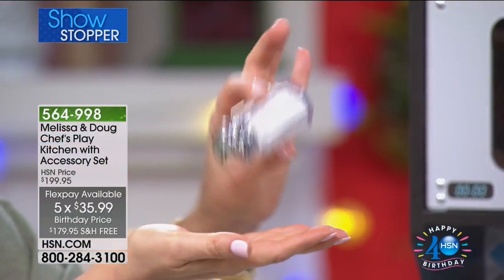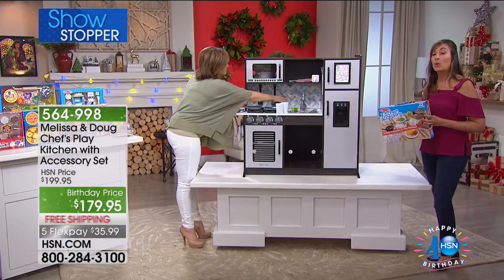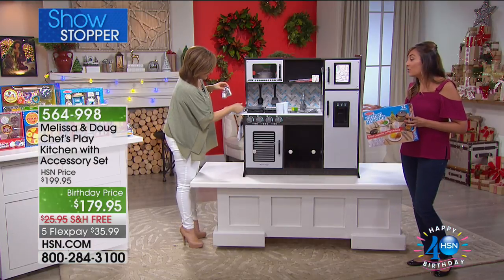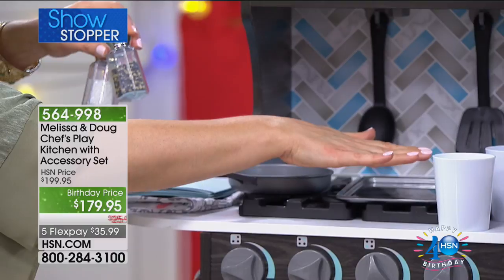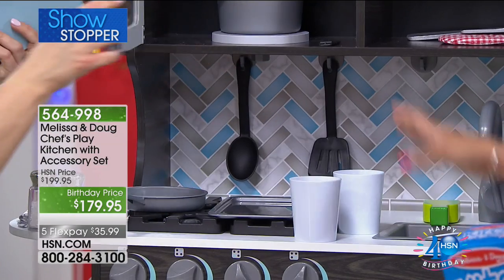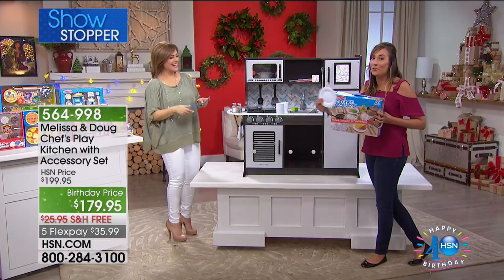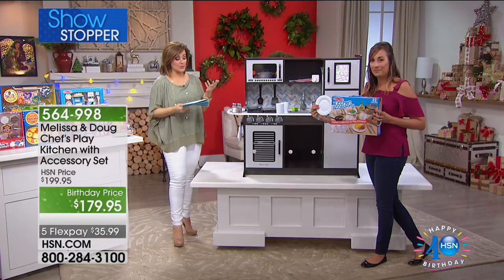The salt shaker actually shakes — that is one of the pieces you will get, along with the pepper. It's a 22-piece set, normally sold separately but today included with the kitchen. You get the frying pan, the cookie sheet, the cups, utensils — the spatula and the spoon — the little casserole dish and lid, and plates. So that's all part of the accessories kit that you'd normally have to buy separately.